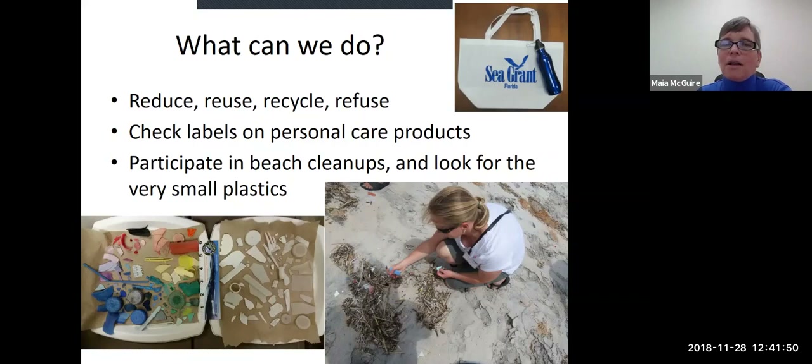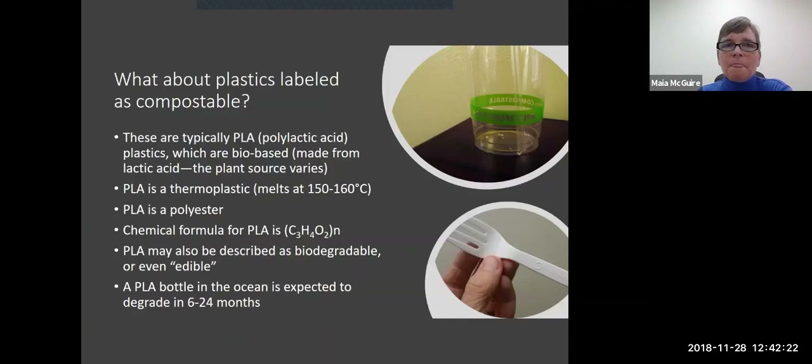Through the other couple of things here: on labels for personal care products, obviously look for that polyethylene word and avoid it if you want to avoid having plastic in those products. I'm in a coastal area so I encourage people to participate in beach cleanups, but I would expand that to any sort of cleanup because ultimately anything that's on the ground can end up in the stormwater system and can end up in freshwater or marine water bodies. So the more we can pick up and prevent from ending up back in the environment, the better.